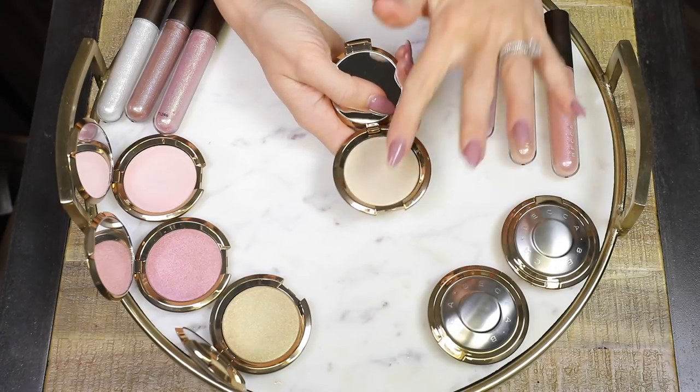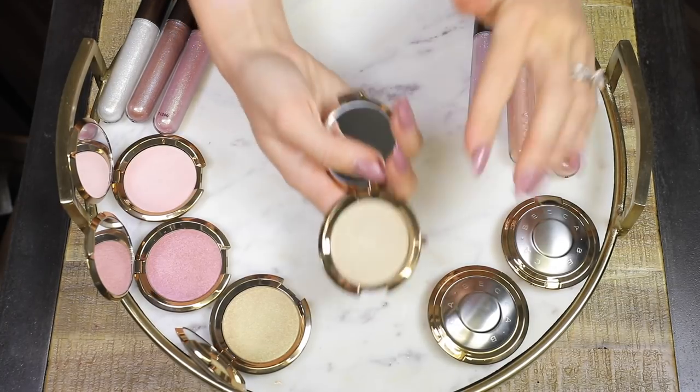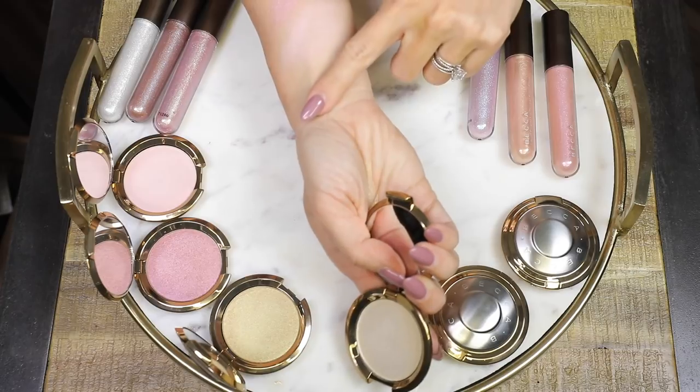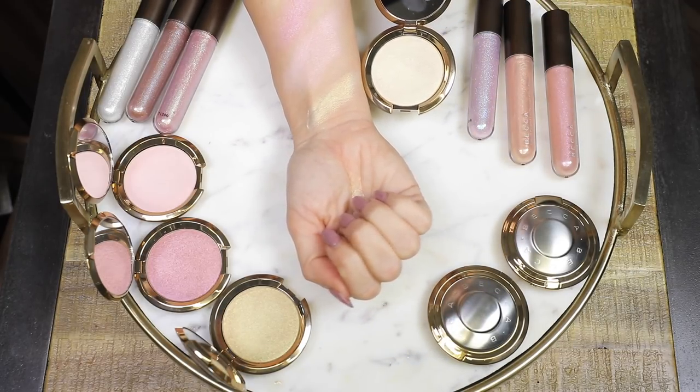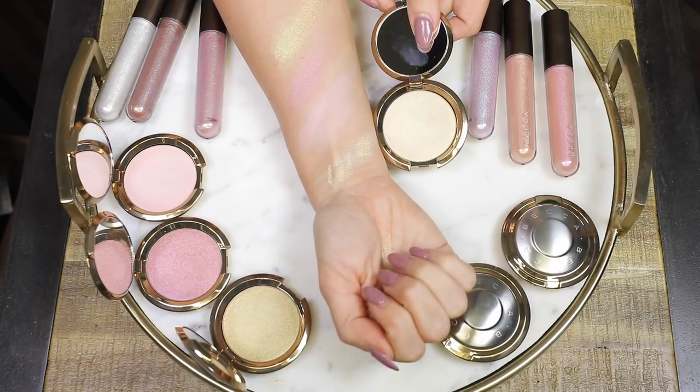Next is Pearl Flashes Gold. This is a creamy pearl with a golden shift. This one's really beautiful because it has this gorgeous kind of white gold, yellowy shift to it. So it's a really beautiful light pearly color, and then when it hits the light, it has this gorgeous white gold, grainy gold shift. Really, really beautiful.